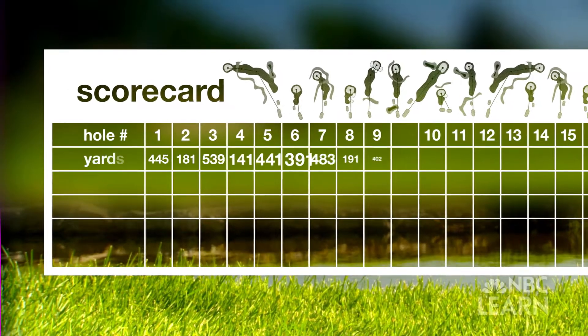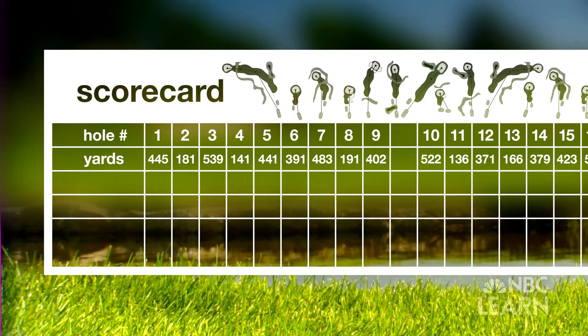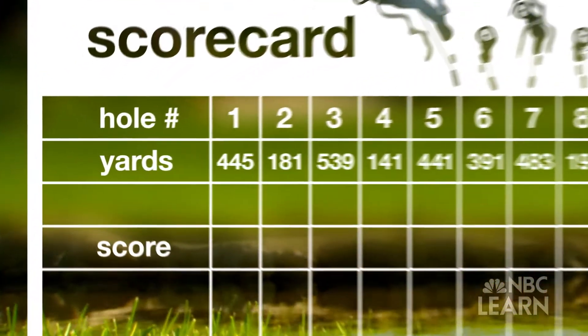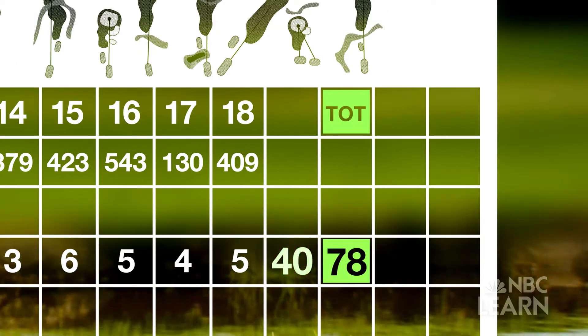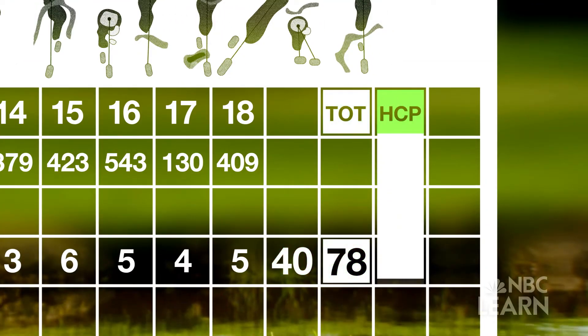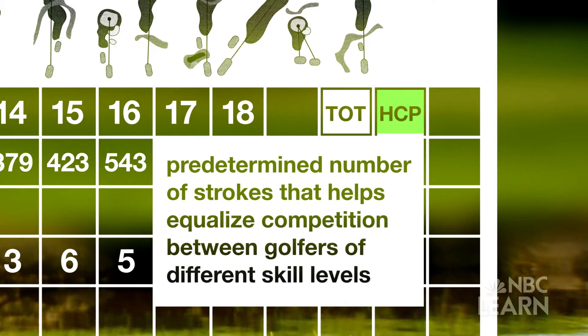The scorecard lists the holes and the length in yards from the tee markers to the center of the green. Write the score for each hole on the card, total the first nine holes, and add in the second nine for a gross score.